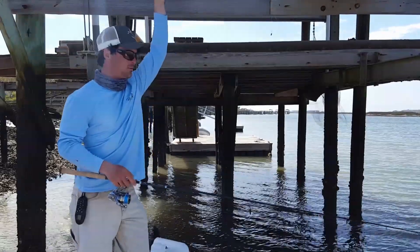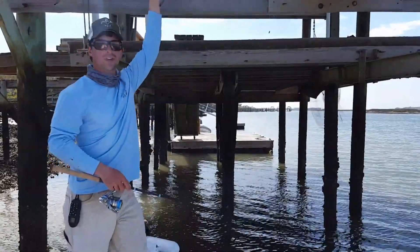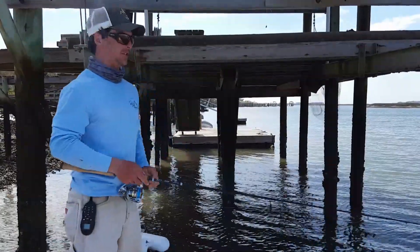This is Captain Ben Powers with Real Time Charters. I'm here to give you a little demonstration today on doing a little dock fishing here in the Low Country.